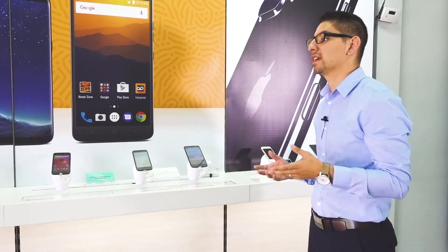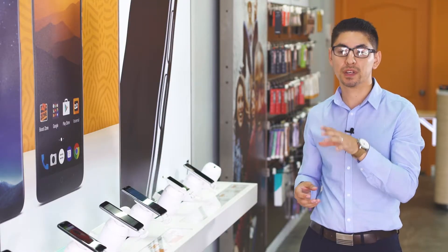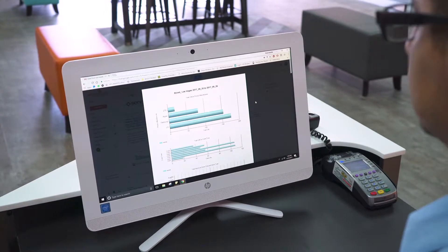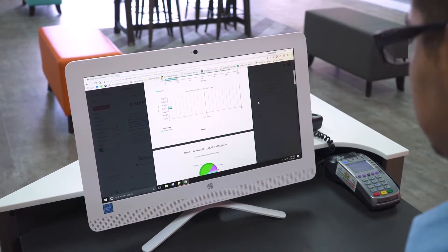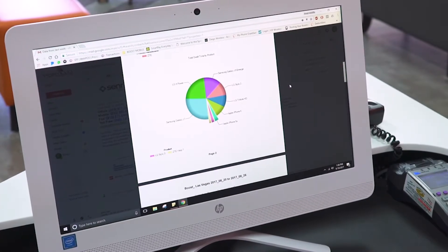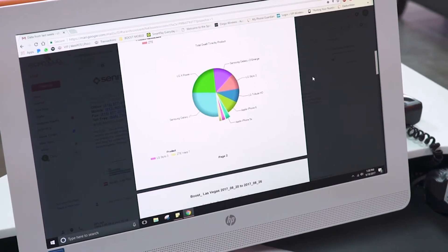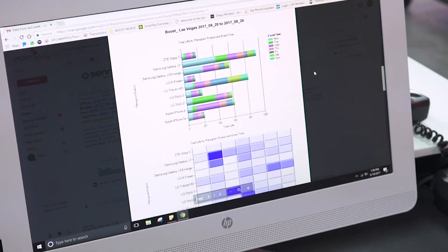The data analytics that Senco has provided for us has been extraordinary. Being able to determine which devices attract the most attention has not only influenced the way that we purchase certain phones, but also the way we offer certain promotions. We can push inventory that we might have in excess stock, and since we know exactly what devices are being utilized more, we can optimize the overall customer experience.